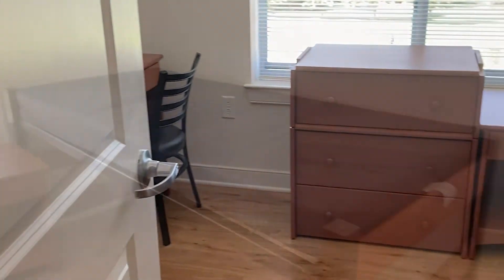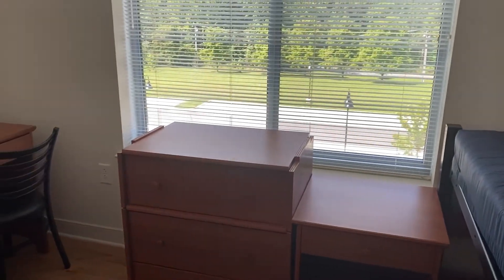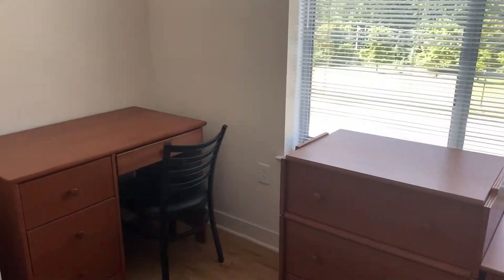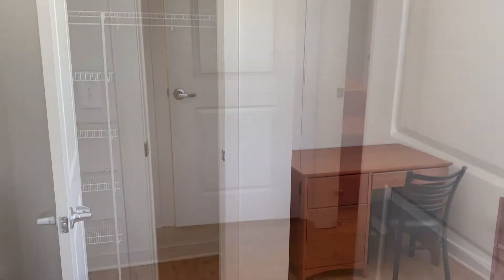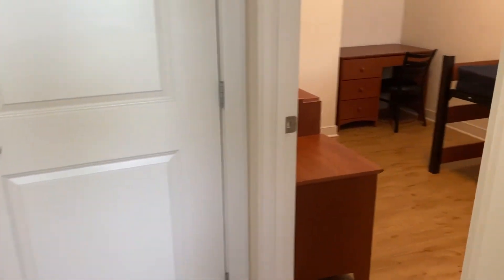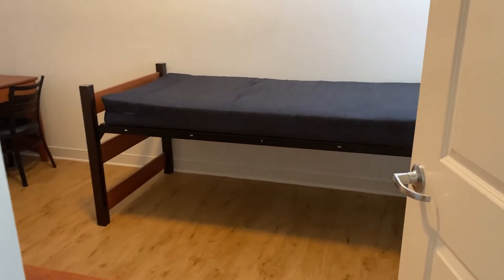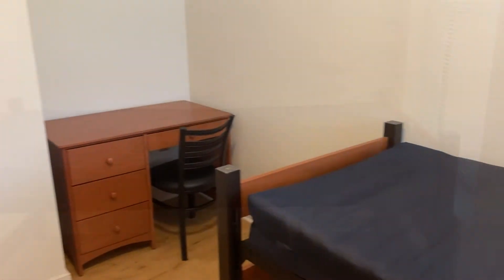Each bedroom features a twin extra-long bed, a nightstand, a dresser, as well as a desk and chair for your workspace needs. There are also built-in closets in each room. To ensure comfort and allow for additional space, beds can be lowered or raised. Bed lofting is also an optional service to optimize space, provided to residents for an additional fee.